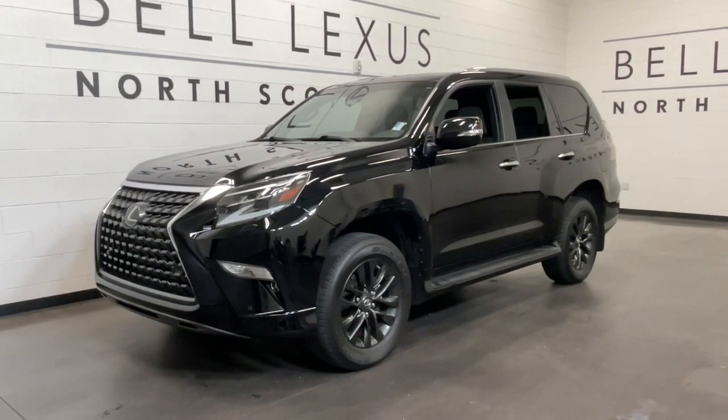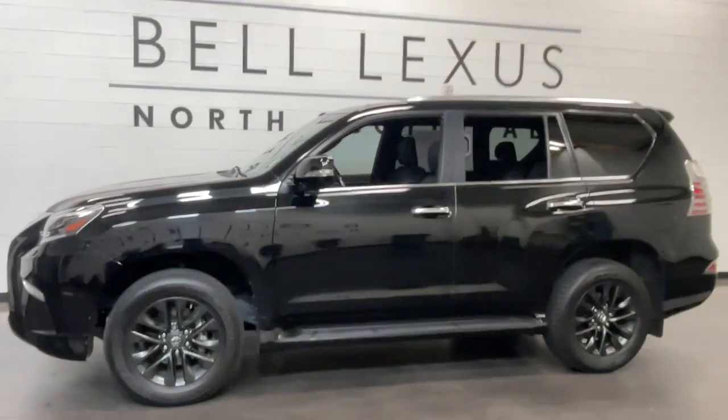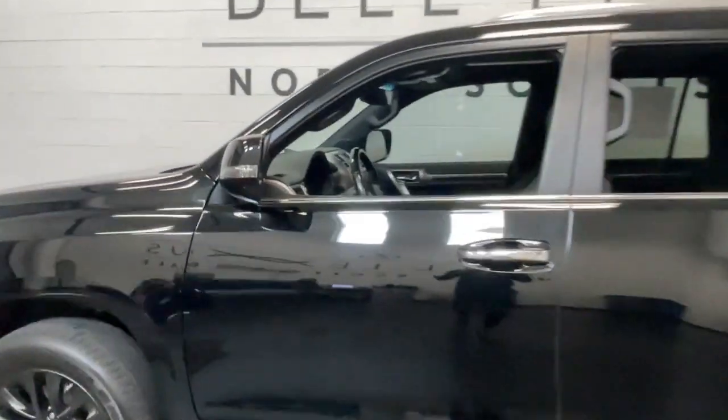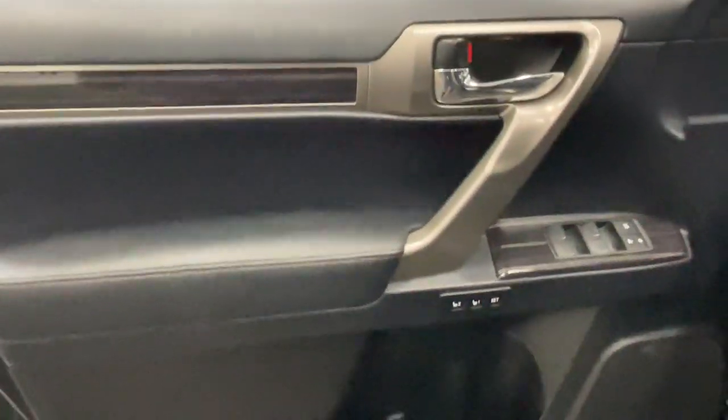Get a feel for the 2021 Lexus GX. This vehicle is an outstanding buy with fewer than 35,000 miles on the odometer. This talented GX delivers an abundance of premium comfort and off-road prowess.